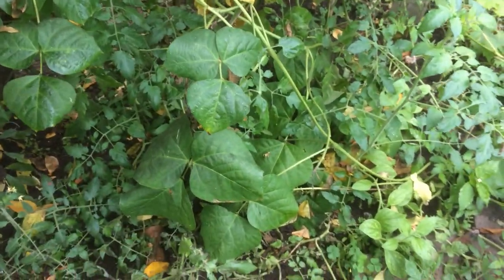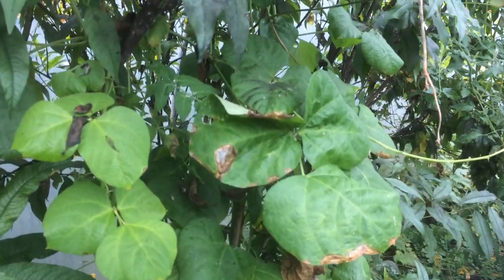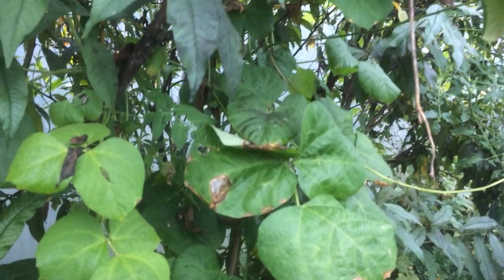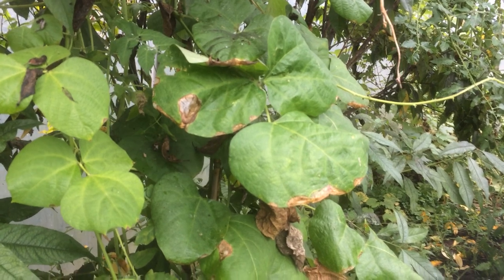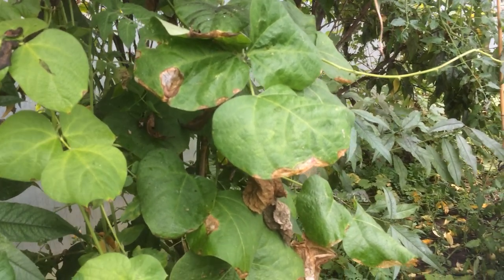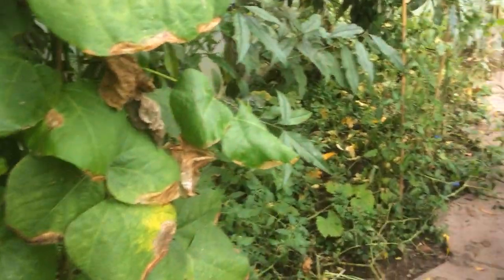And alongside it, I've got the runner bean that I left just out of interest and curiosity in the polytunnel over winter without doing very much to it. And it was just a single stem, about three centimeters tall. And it, with the warmth, grew and enjoyed the polytunnel.